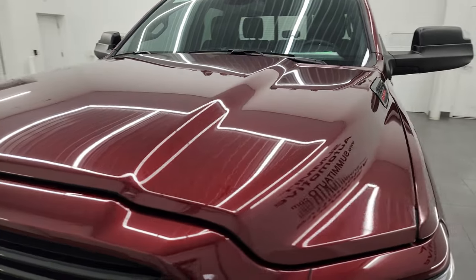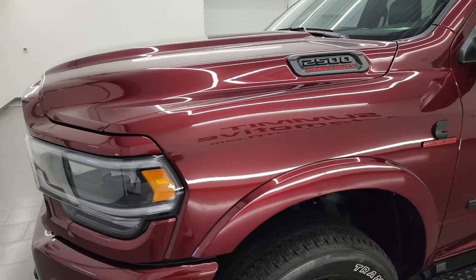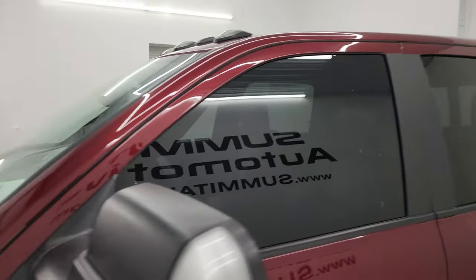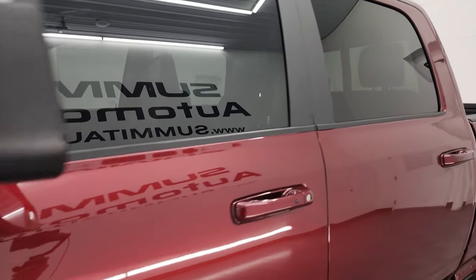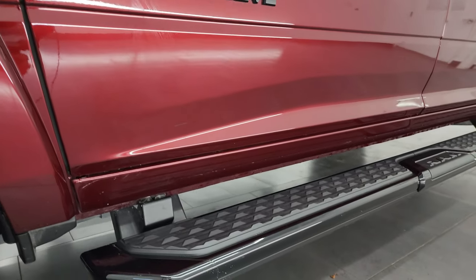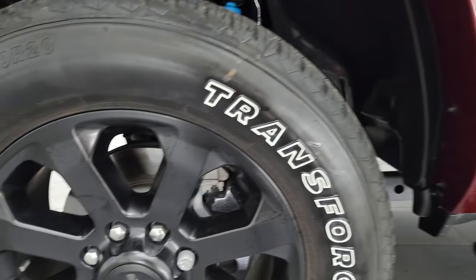Delmonico Red Pearl is the color. I shoot all my videos in 4K. If you like the video, you can subscribe to my YouTube channel, click the bell notifications, and get updates on the videos I do each and every day, as well as having access to one of the largest catalogs of vehicle walk-arounds and heavy-duty truck walk-arounds on YouTube — over 8,000 videos and counting.